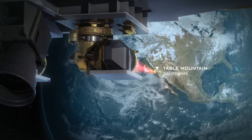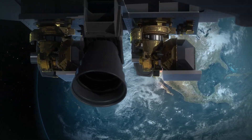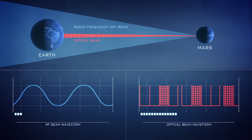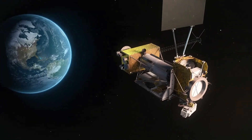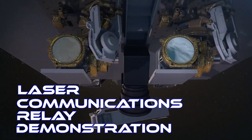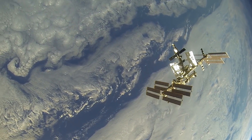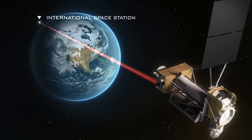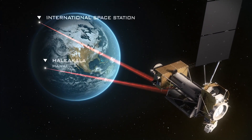NASA is also developing ways to communicate with invisible infrared lasers. Laser communications offers missions higher data rates than ever before, allowing us to transmit more data at once. One mission doing that now is the Laser Communications Relay Demonstration, or LCRD. LCRD will work with the International Space Station, allowing more science and exploration data, so we can continue making discoveries about our planet.